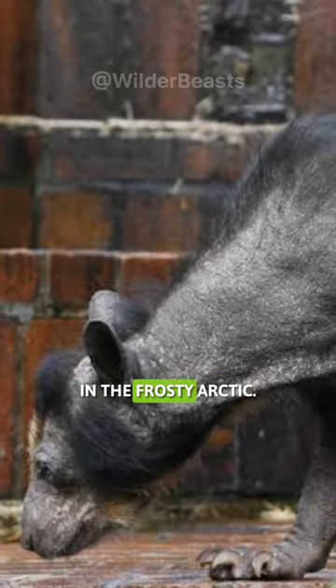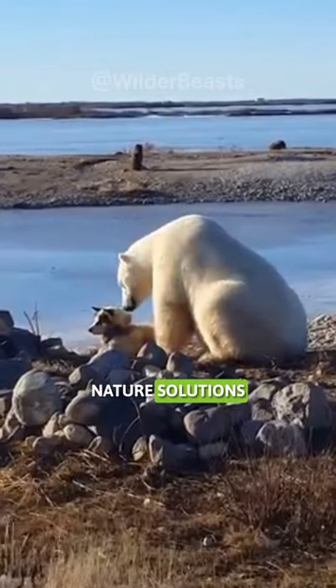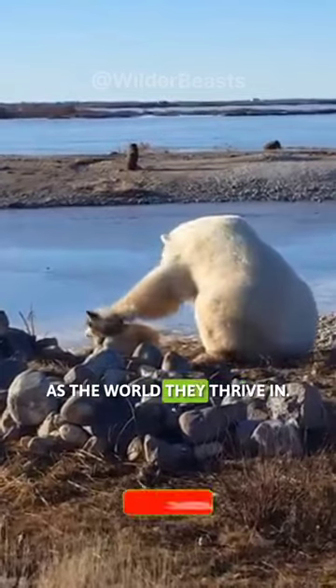Nature's solutions are as remarkable as the world they thrive in.